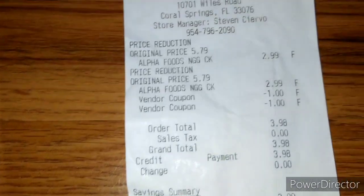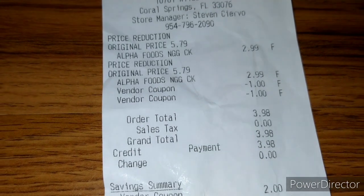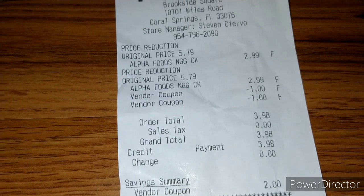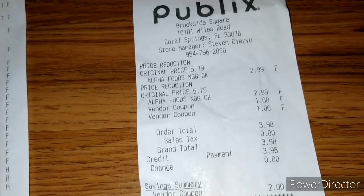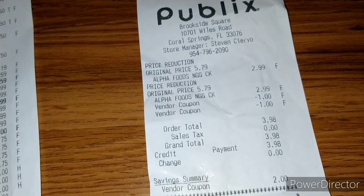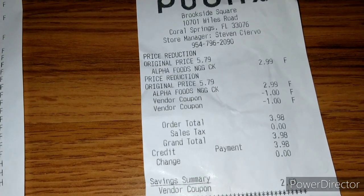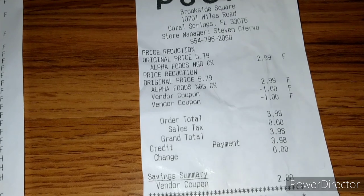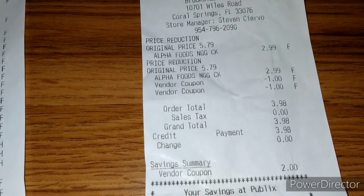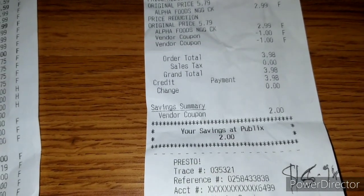Then I went ahead and purchased the Alpha Nuggets at the second store and used my coupons — you can see the $1.00 and $1.00 took off. It rang up at the regular price initially; I let them know the sign showed $2.99, so he confirmed it and re-rang it. He offered to give me one free, but I told him no because then I wouldn't be able to use the iBotta rebate. He re-scanned it at $2.99, took off my $2.00 in coupons, bringing it to $3.98. I spent $3.98 and got back $5.98 from iBotta.